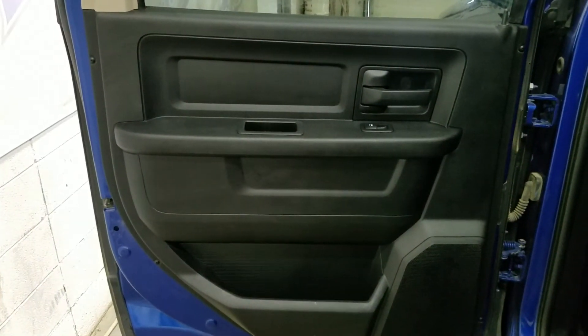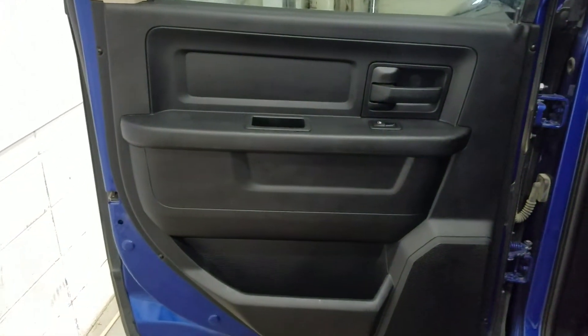Our rear passengers have access to power windows as well as door storage. As we make our way into the back of the cabin, you'll see lovely bench seating which provides plenty of legroom as well as lots of head space.